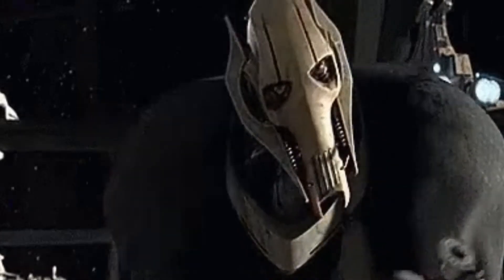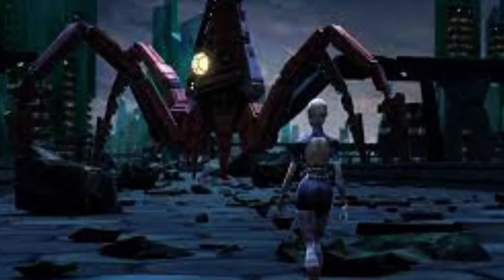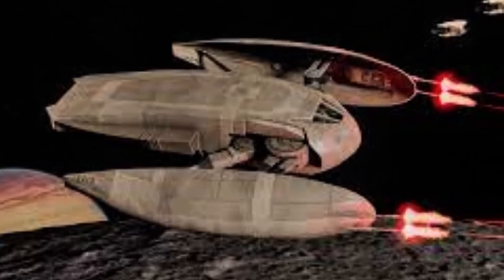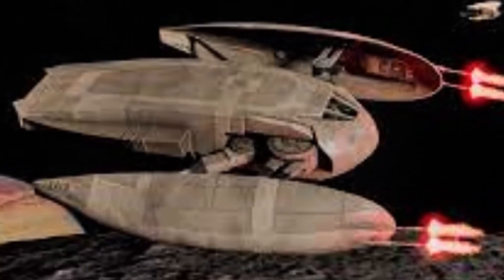That is all the canon ships on the list, but don't go anywhere because the most questionable designs come from the Legends continuity — like this one: the Scarab class Starfighter. It was made in a way that allows its wings to compact into the main design so that it looked like a little space beetle.